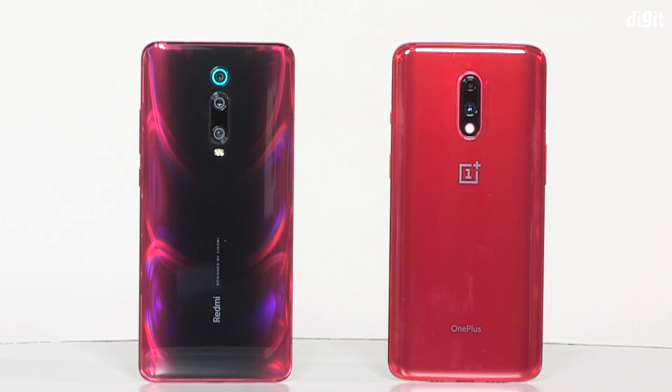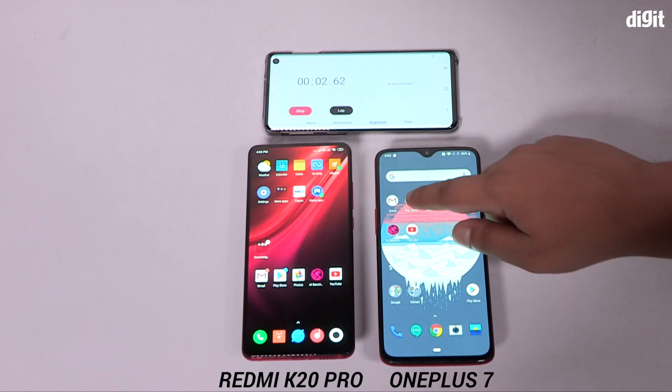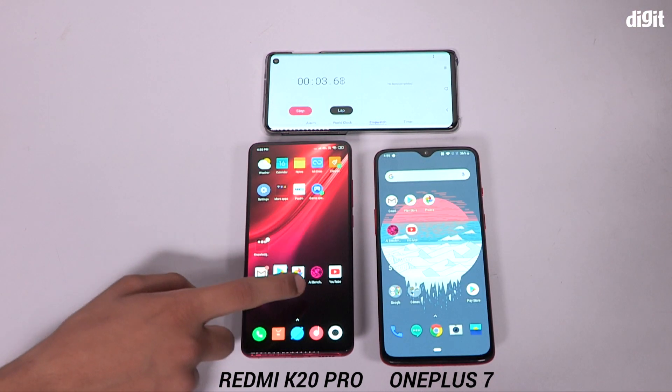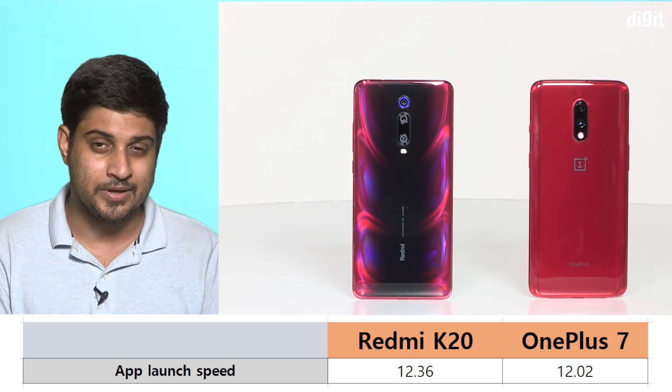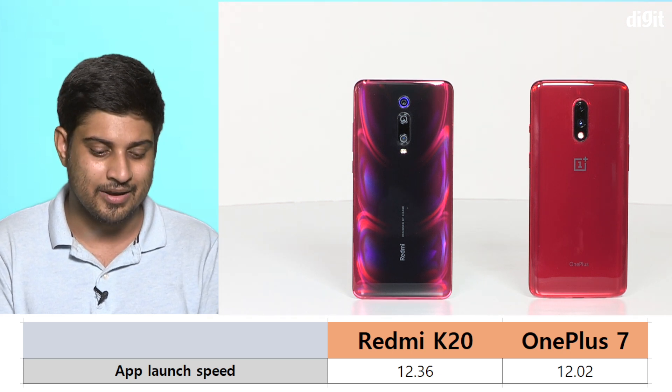So far there's no choosing between the two phones — on benchmarks and gaming they're neck to neck. So we checked one more thing to find the final answer: an age-old app launch speed test. We chose five apps and launched them back to back, timing both phones with a stopwatch. The times are overlaid on your display, and you can see the OnePlus 7 is ahead of the Redmi K20 Pro by a few milliseconds. Both completed the task in around 12 seconds, but the OnePlus 7 took slightly less time.